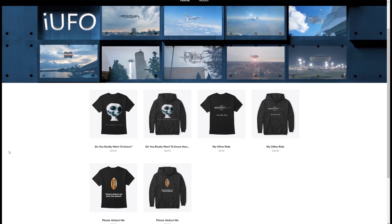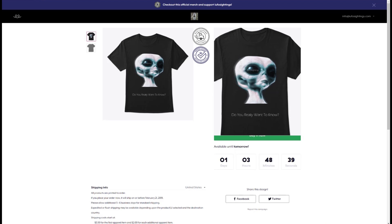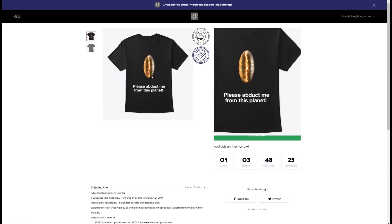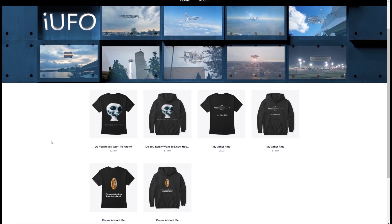We created official iUFO Sightings merchandise and t-shirts for you. We have three designs up right now: 'Do You Really Want to Know,' 'My Other Ride,' and 'Please Abduct Me From This Planet.' If you want to support the channel and get some exciting new gear, check out our t-shirt store at Springtee — the link will be in the description below.